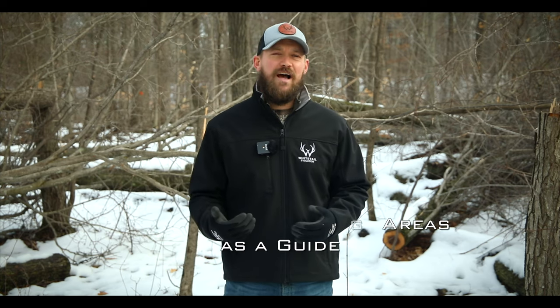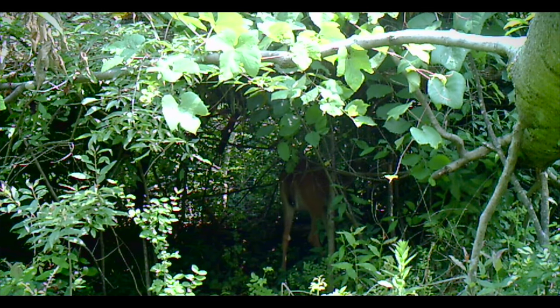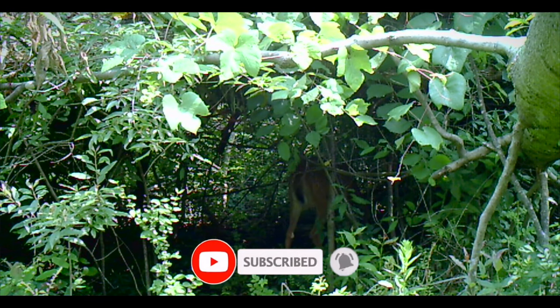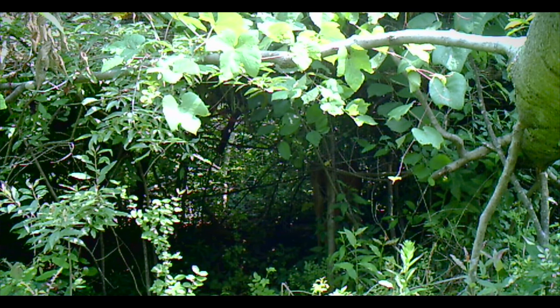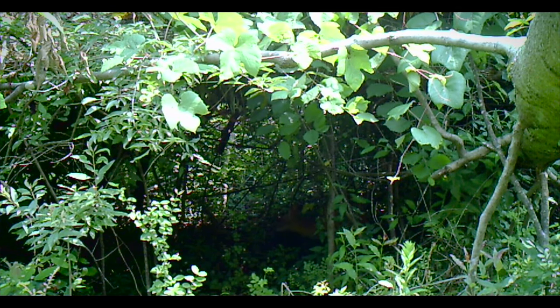Hey guys, welcome back. One of the projects we're continuing to work on throughout this offseason is to create more bedding opportunities on our property. In this video, I want to show you guys how we like to use natural bedding areas to guide us when we're creating these man-made bedding areas. We've made a few videos in the past on bedding areas, but while we still have some snow on the ground here in West Michigan, I want to show you guys a couple different man-made areas on the property where we're trying to encourage deer bedding, as well as a natural bedding area.